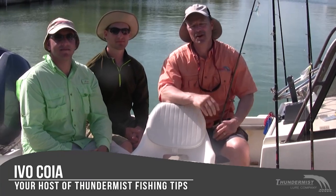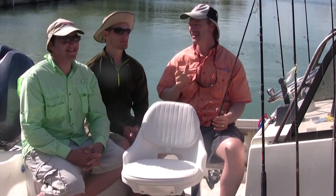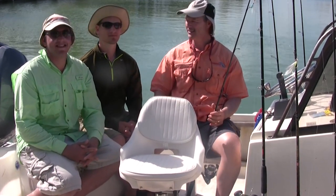Hi folks, it's Evo here from Thunemus Lure Company and welcome to today's episode of Thunemus Fishing Tips. We're out here in the sunny, hot, and windy Florida Keys. I'm out with Antonio Vincenzo and Claudio — what a day today, hey guys.